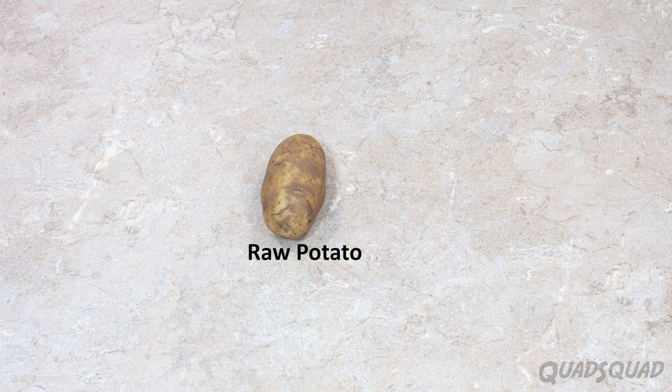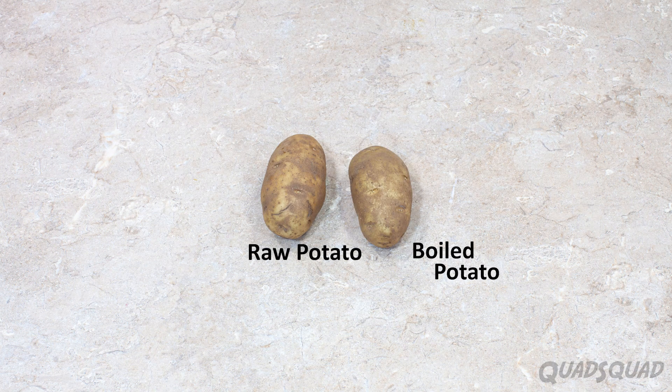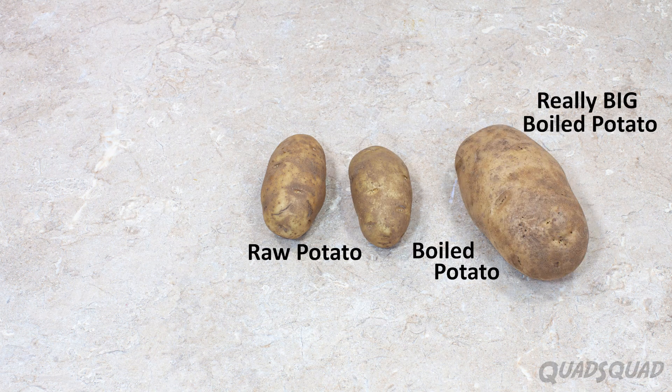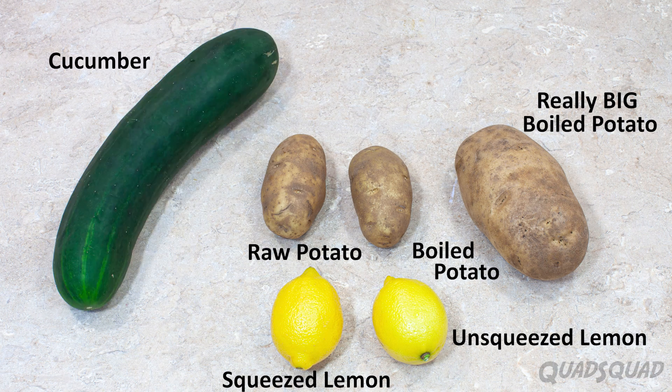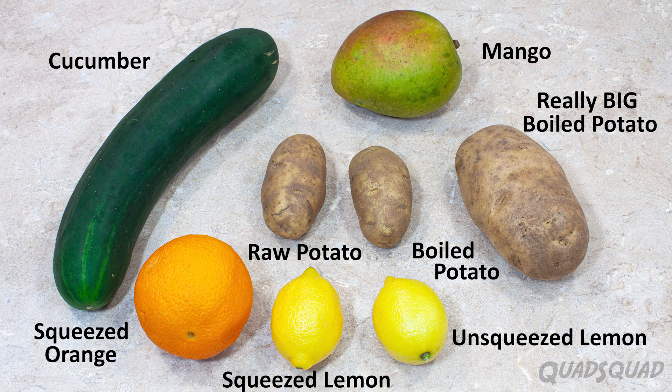The fruits and vegetables that I tested were potatoes — I tested a boiled potato and a raw potato that were the exact same weight — a really big boiled potato, a squeezed lemon, and an unsqueezed lemon that were the exact same weight, a cucumber, a mango, and a squeezed orange.